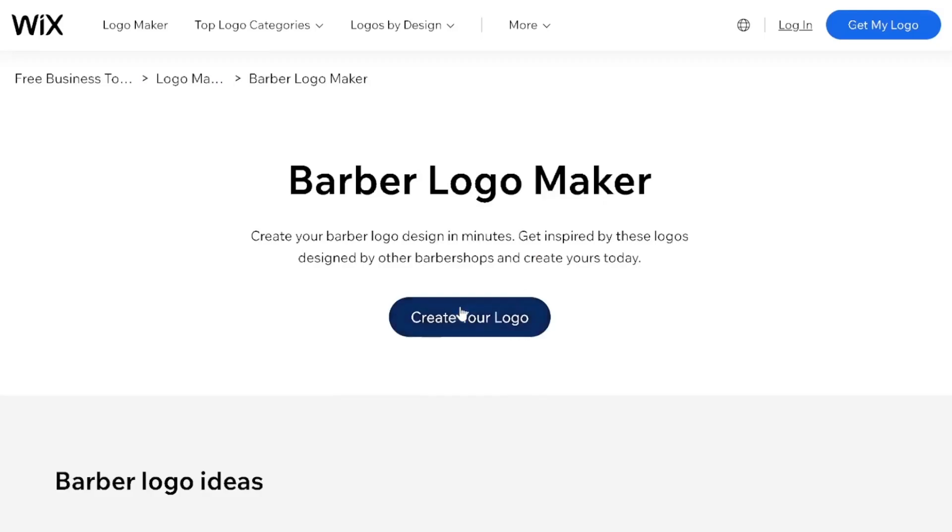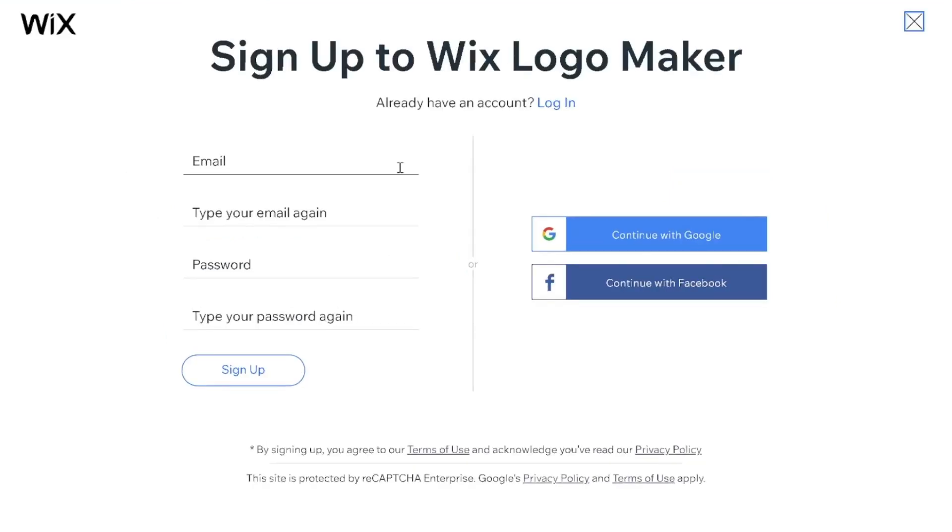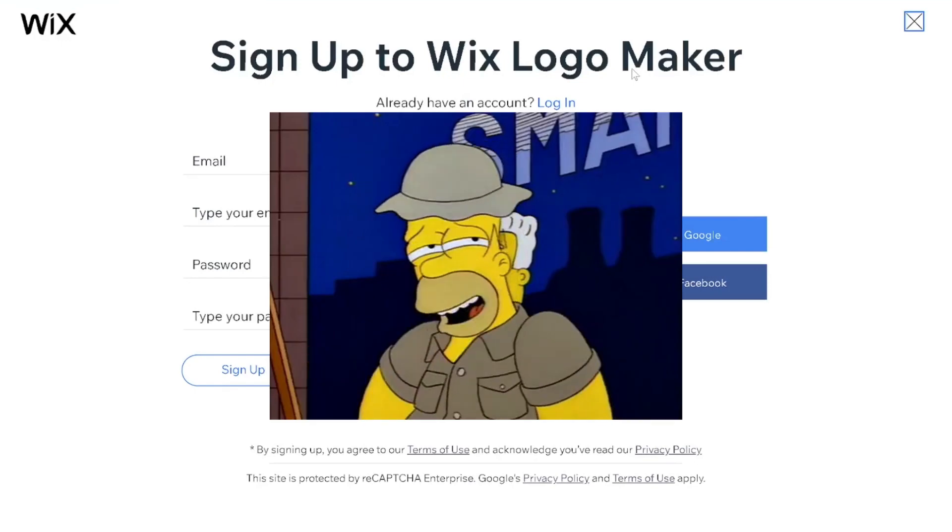Okay, let's try and create a logo. Wait — I can create a logo myself or hire a designer? I thought this was the best way to make a logo online. Why am I hiring a designer? Oh, do I have to log in? I don't want to give you my information. We'll be right back.